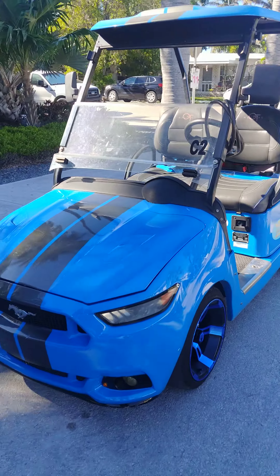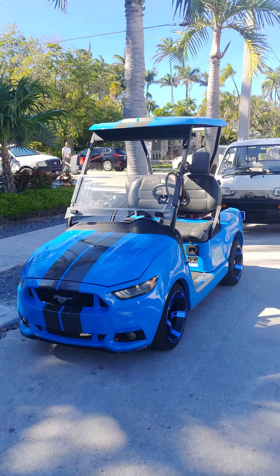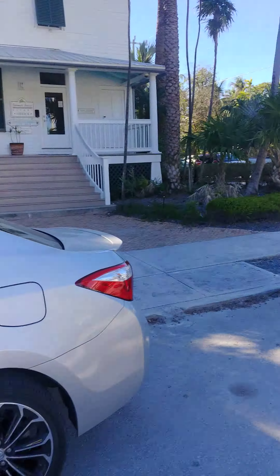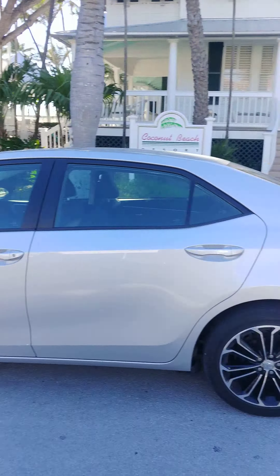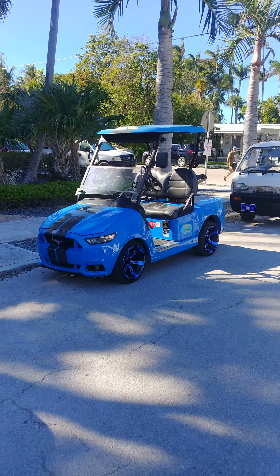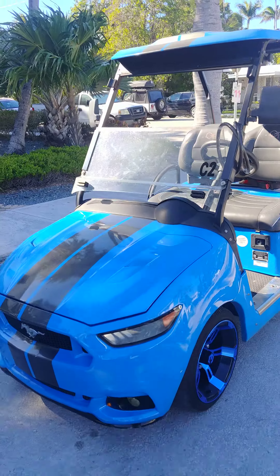It's branded, as you can see. This is how big a car is next to it — it's a mini Mustang. Yes, mini Mustang.